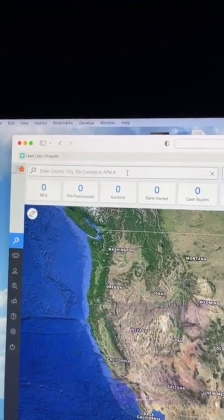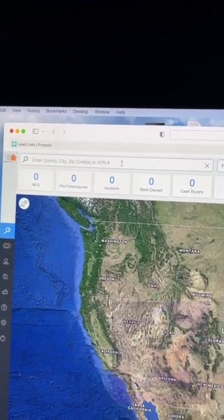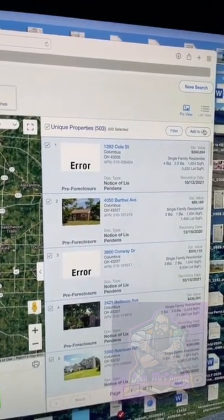Once you sign up, type in the market you want to do. You can do virtual in another state and live in your state — that's what I do. Let's pick the market. Click on the pre-foreclosures. As you can see, there's 503. Click them.